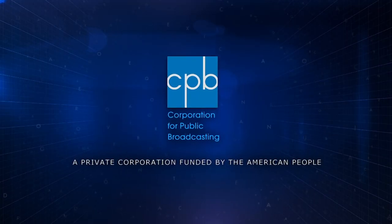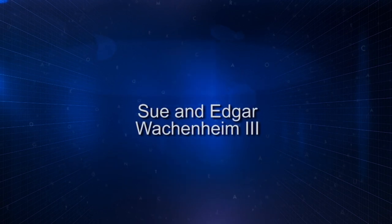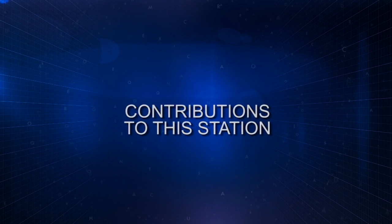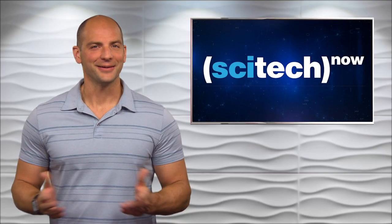Funding for this program is made possible by the Corporation for Public Broadcasting, Sue and Edgar Wachenheim III, and contributions to this station. Hi, I'm Mike Zeman.